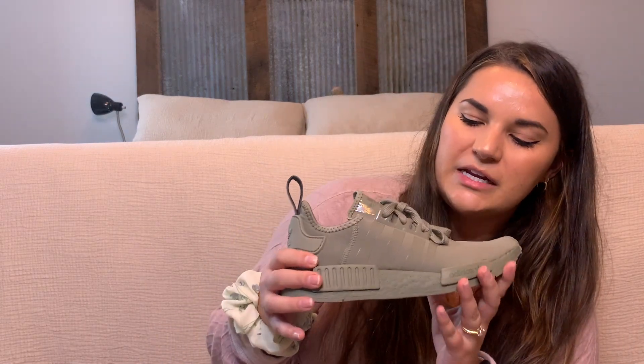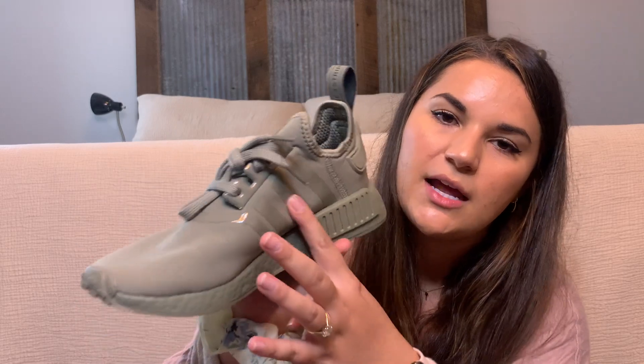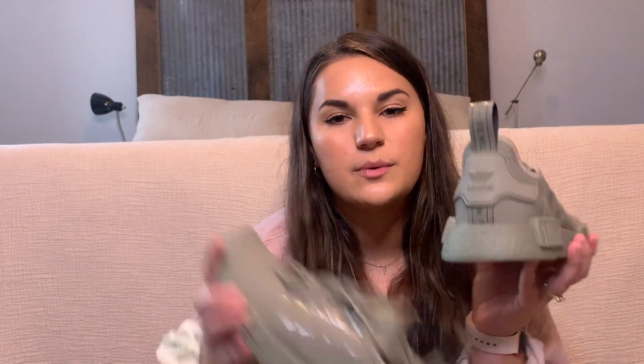Next I got some Adidas shoes and these are honestly some of the coolest pairs of shoes I've ever owned. They're this army green shoe and the texture is just super cool — super soft and then kind of rubbery in places. These are super cool and I'm kind of scared to wear them because I don't want to ruin them, but I absolutely love these.